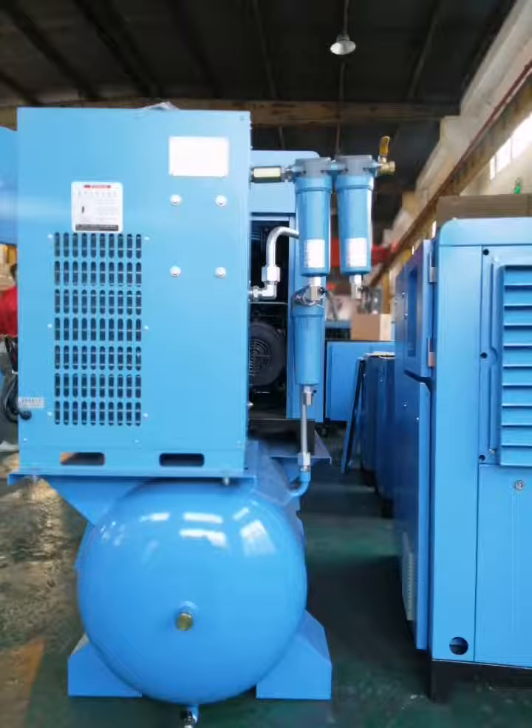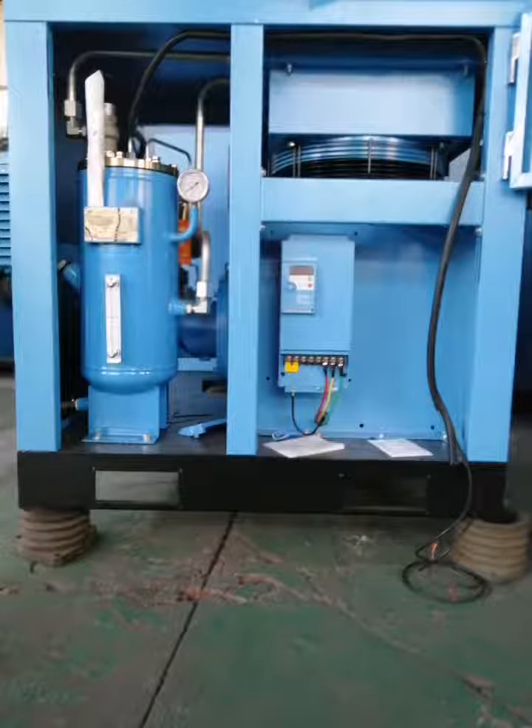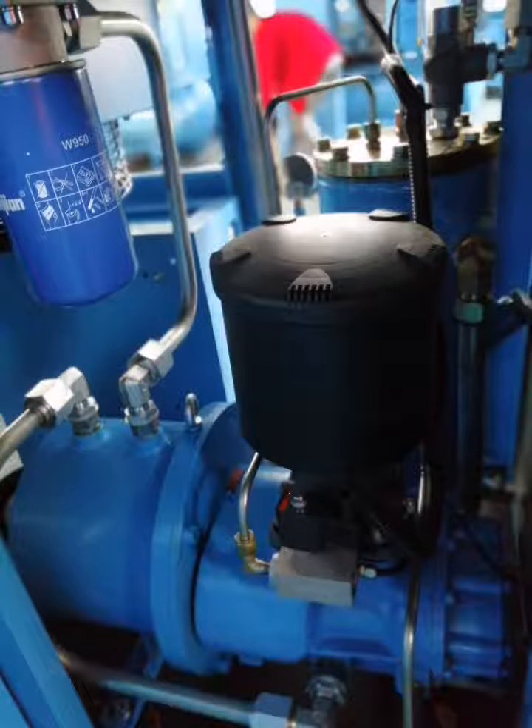First is 4-in-1 machine. Second is air compressor system. Third, air compressor and freezing dryer. Fourth is screw machine system.